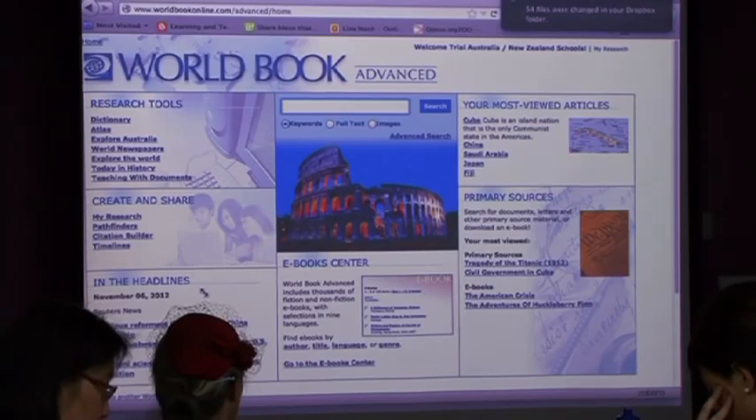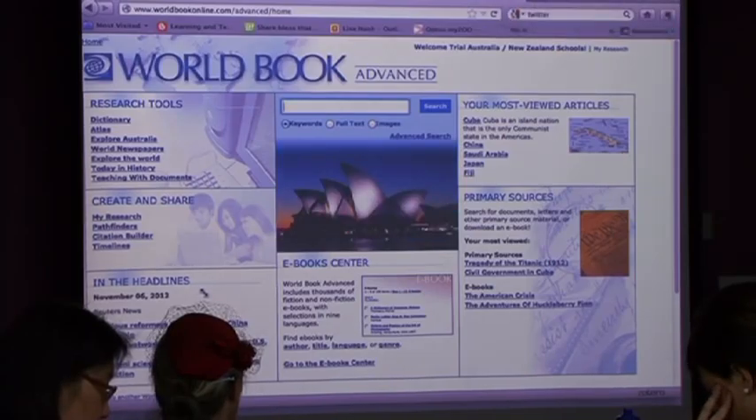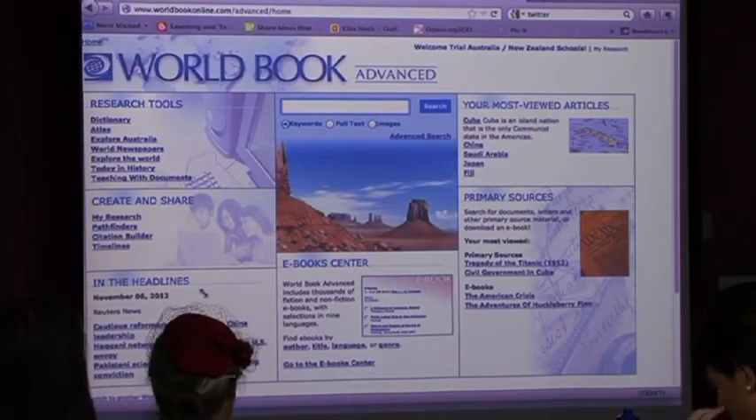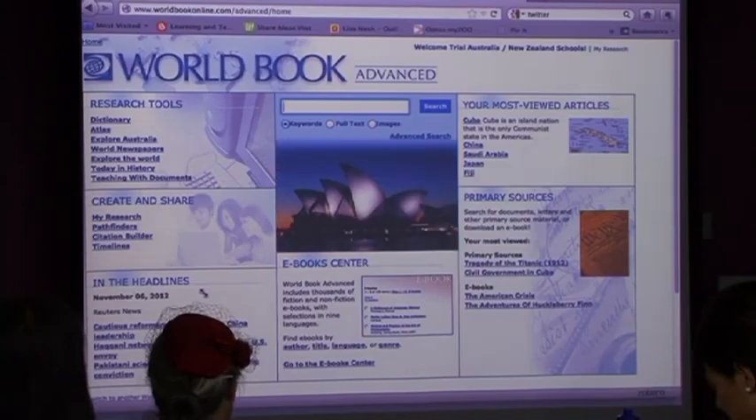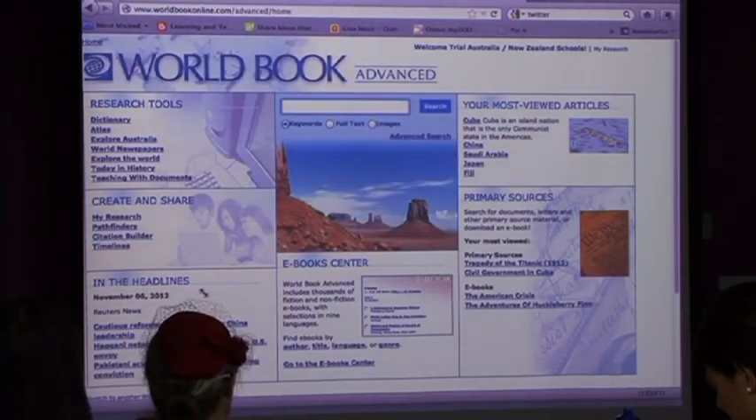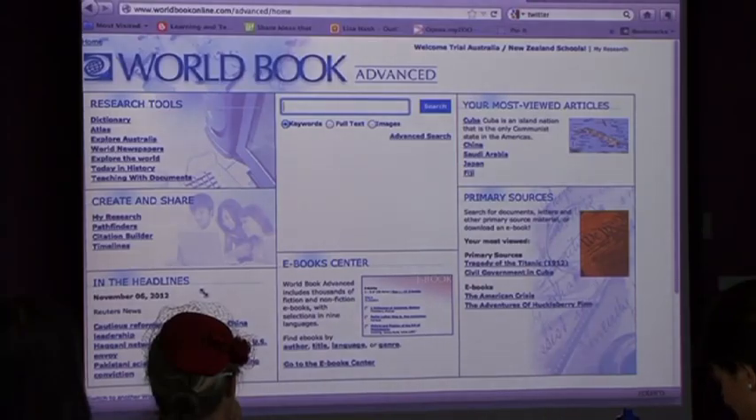For the younger ones, games haven't been iPad compatible - we're converting everything to HTML5 hopefully in the next month or so. You've also got World Newspapers, which is great for students studying different languages. For example, for China there are four different papers - three in Chinese and one in English. Teaching with Documents, Reuters News which changes all the time. So that is it in a very, very crazy 10 minutes.